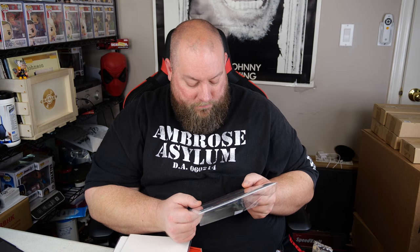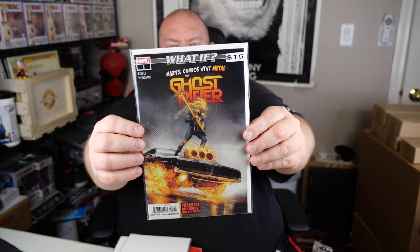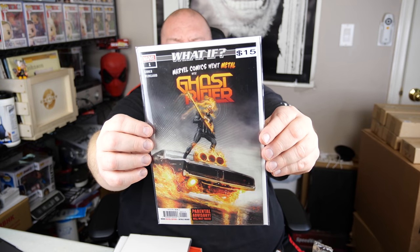What if Marvel Comics went metal with Ghost Rider? Marvel number one. Parental Advisory — will melt faces. This cover is different. I'm not in love with it, but it's not bad. Still a cool cover, but I'm not in love with it.